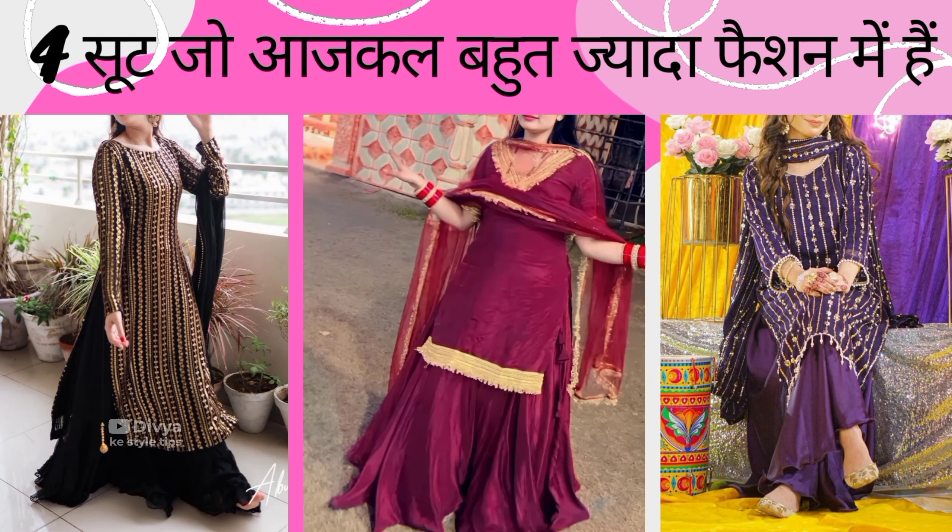Hello friends, how are you all? Welcome to your channel for style tips. Today I have a very interesting video in which I will tell you about suits that are going to be trending if you want to go to parties and the festive season. Let's start.